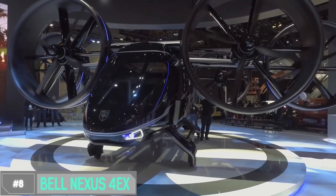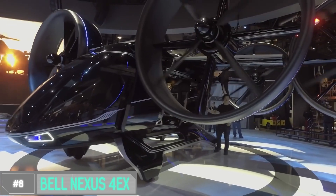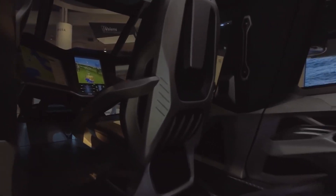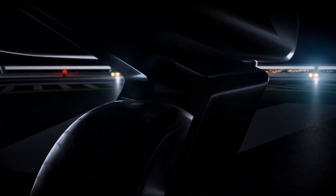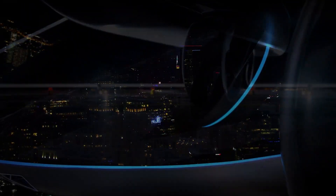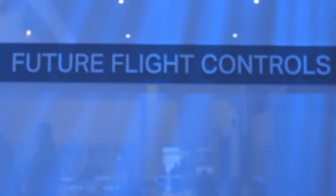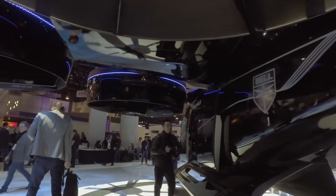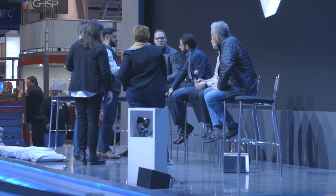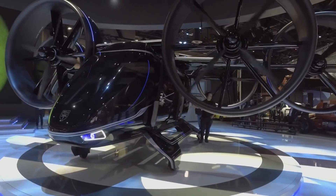Number 8: Bell Nexus 4EX. Imagine a world where your daily commute is not stuck in traffic, but soaring above it all — that's where the Bell Nexus 4EX comes into play. It's not just a flying car, it's a leap into the future of transportation. Its cutting-edge design combines elegance with efficiency. Powered by a hybrid electric propulsion system, the Nexus 4EX is environmentally friendly and super quiet, making it a neighbor-friendly option for urban settings. And it's autonomous — hop in, relax, and let the Nexus 4EX take you to your destination with precision and safety.